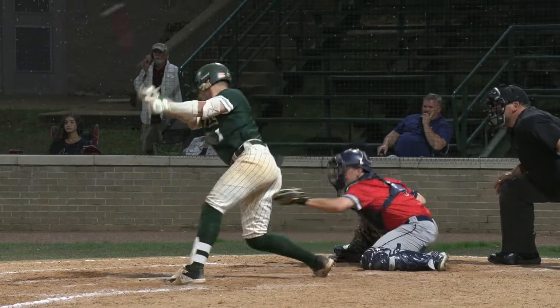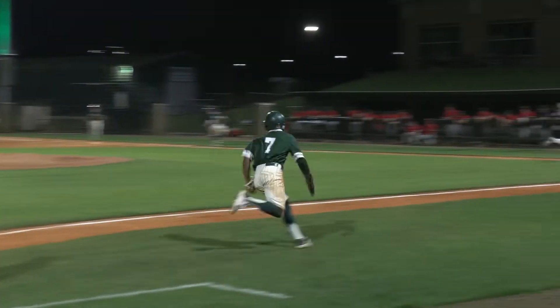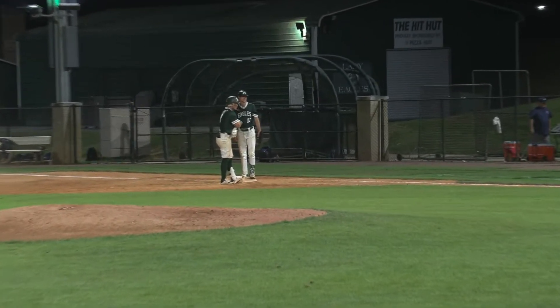Nothing and two to Bridley. There's a line drive — base hit out into right field. Here comes Collier around third. Pretty good throw toward home plate, going to be up the line. And Bridley Thomas does it again for Meridian.